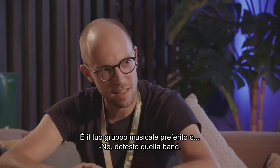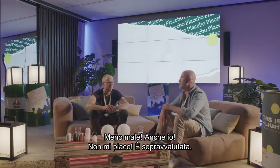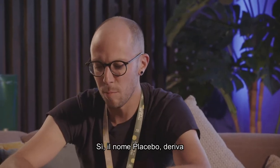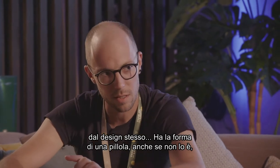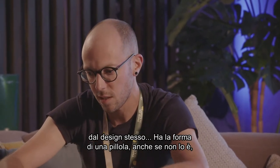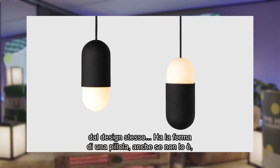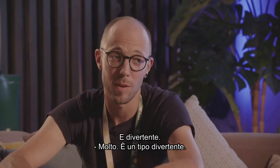No, I actually hate the band. The name Placebo — it's the design, it's like the shape of a pill. But it's not really a pill, just like the name, just like Placebo. Brilliant, yeah. Very funny.